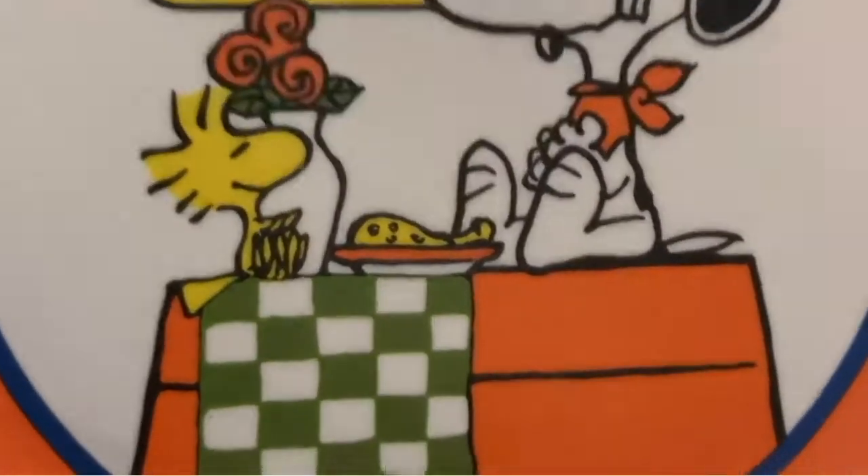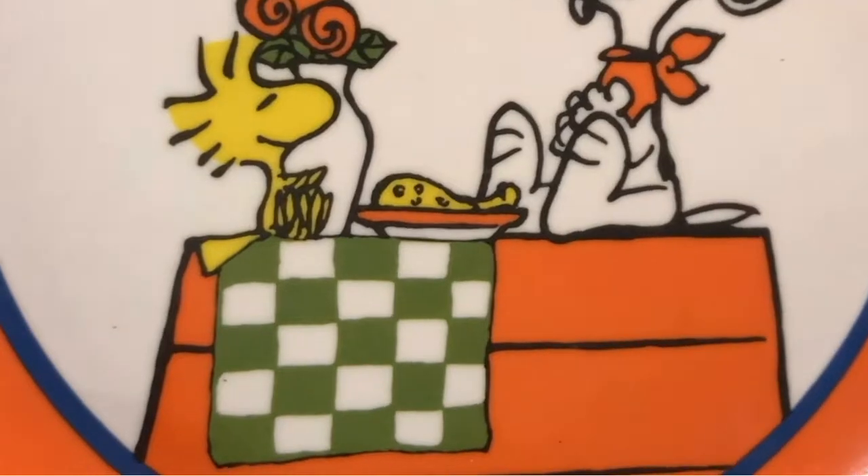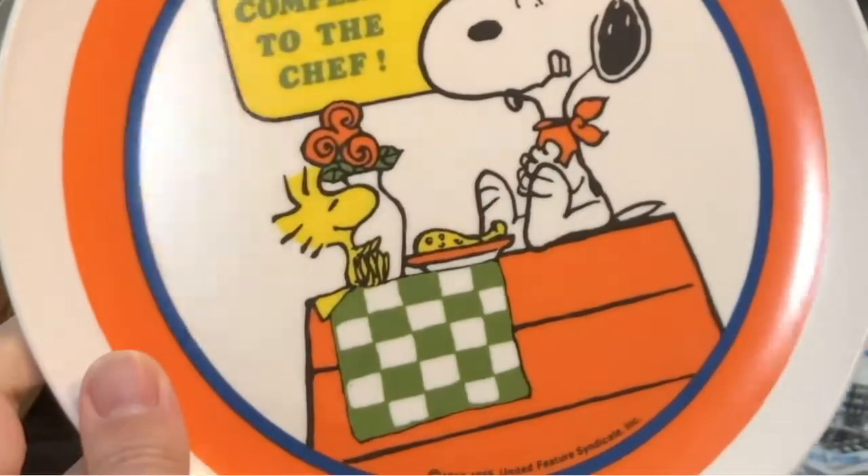Look at this — melamine. 'My Compliments to the Chef.' Thank you. 1965 — I think that's just the trademark. This doesn't look that old, probably 80s or 90s, but 99 cents. I love it.